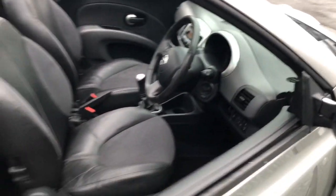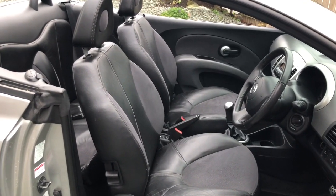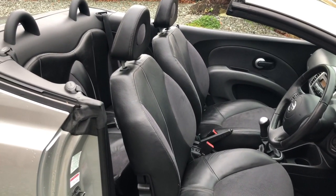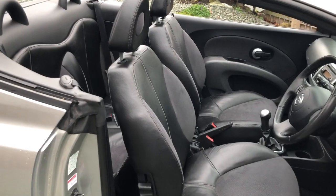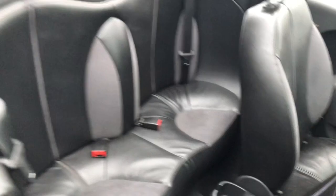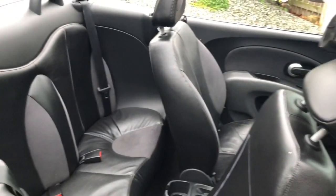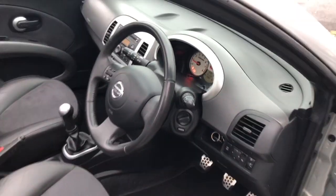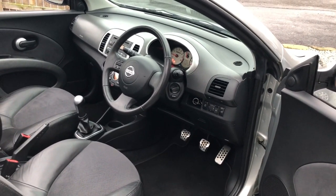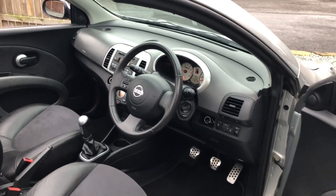Here's the interior of the Micra — beautiful condition. It's obviously a very highly specified model: half leather, alloys, it's an Acenta. Keyless start, leather steering wheel, full electric windows, sports pedals. It's the good reliable 1.6 engine.